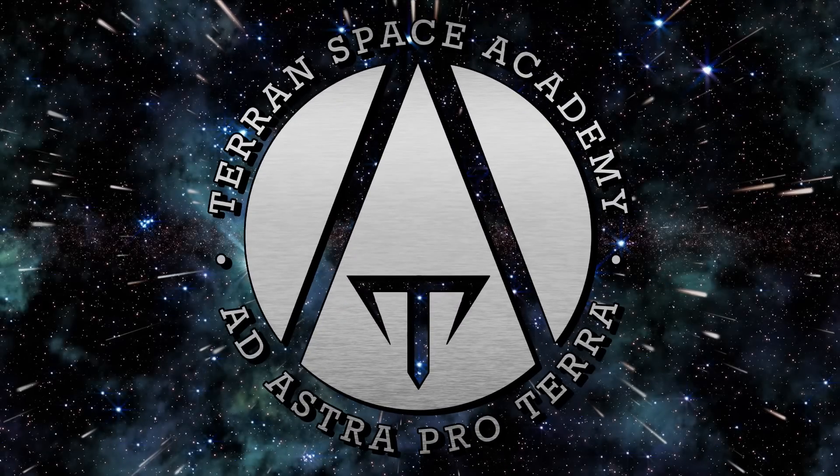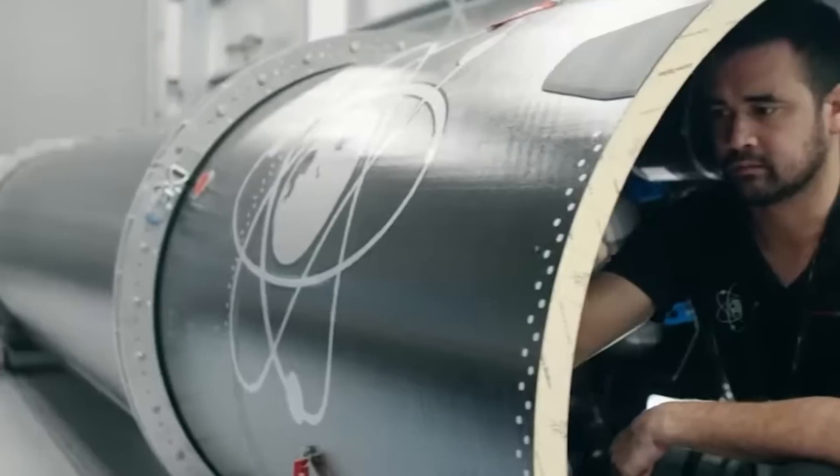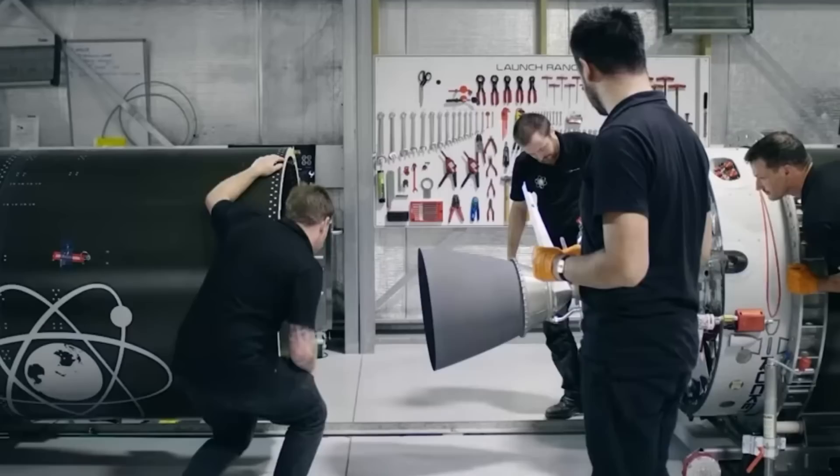Hello and welcome to the Terran Space Academy, where we help prepare you for a bright future in the space industry. Please don't forget to like and subscribe, and help us out on Patreon if you can. We appreciate you.